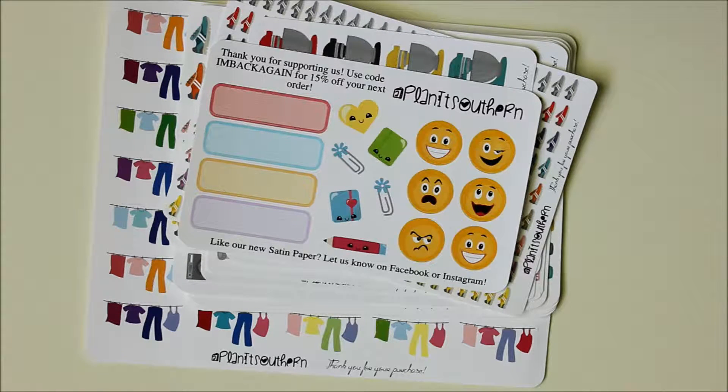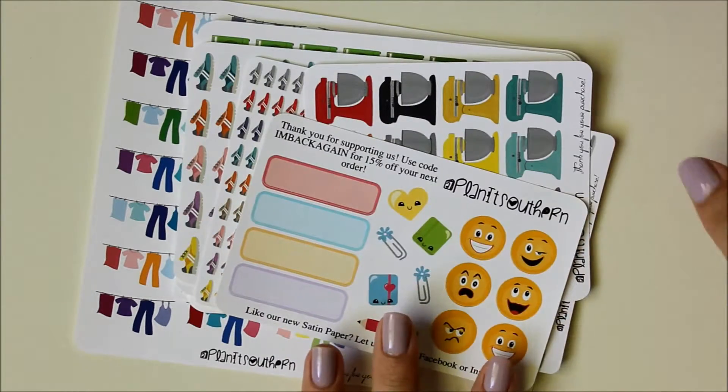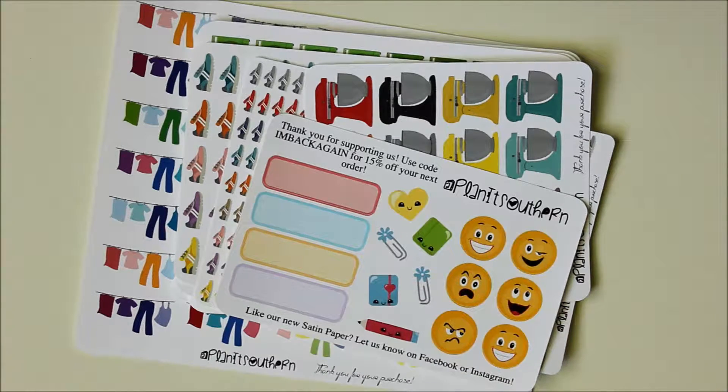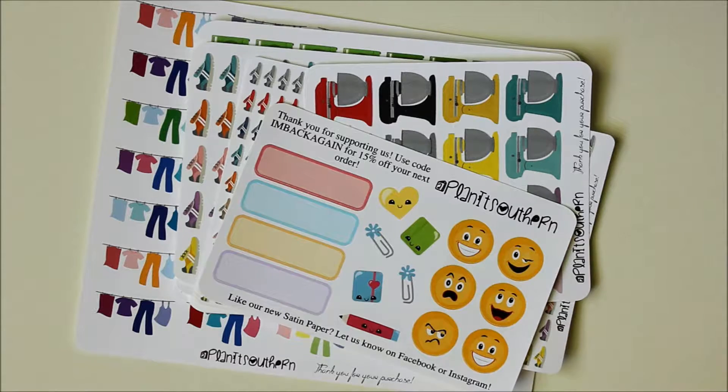I got these satin sheets because she said in her notes that they take up color so well, and they really do — these colors show up really, really vibrant in person. These are $1.75 a sheet, which is still really, really cheap. And on top of that, because I ordered during the 4th of July, I got 40% off all of this.